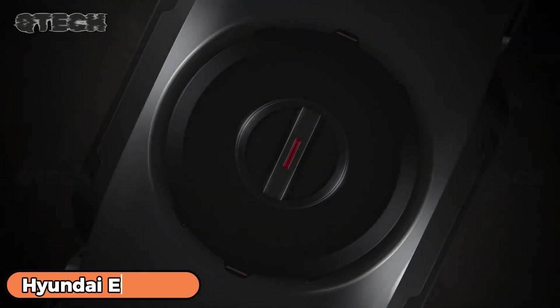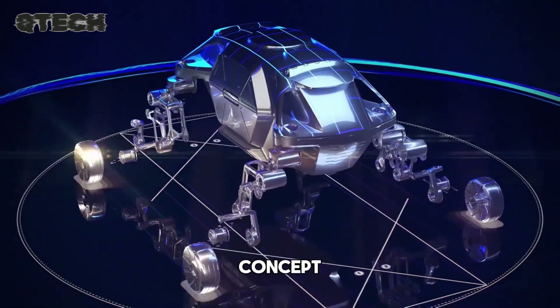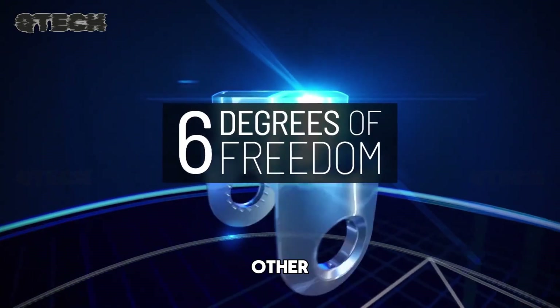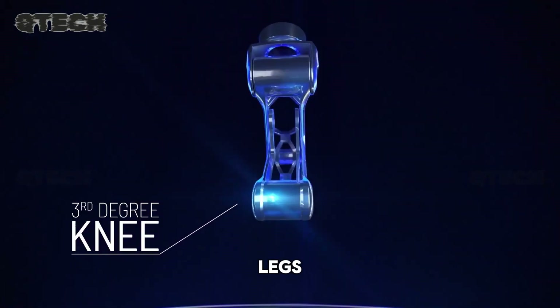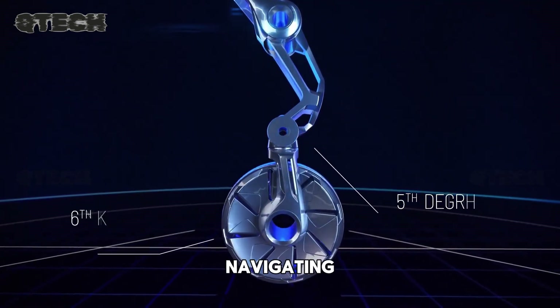Hyundai's Elevate project is pushing the boundaries of transportation with an innovative vehicle concept. Elevate is an electric vehicle like no other, offering the unique capability to switch between a four-wheeled car mode and a walking machine with four robotic legs. This revolutionary design opens up a world of possibilities, especially when it comes to navigating challenging terrains.